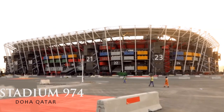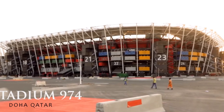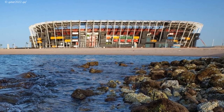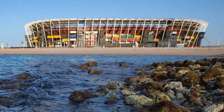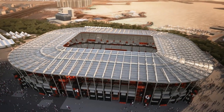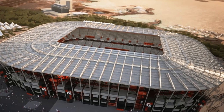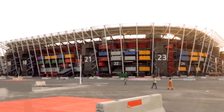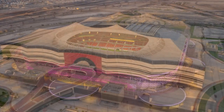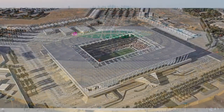Stadium 974 is the first fully demountable stadium in the history of the FIFA World Cup. The stadium is designed to be completely dismantled after the tournament is finished. The 40,000-seater demountable stadium was designed by Fenwick Iribarren Architects and built from shipping containers as one of the eight planned venues for the 2022 FIFA World Cup in Doha, Qatar.